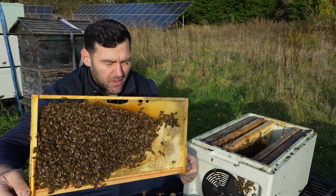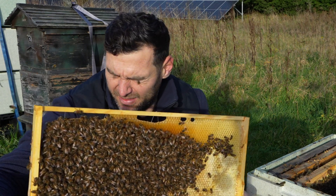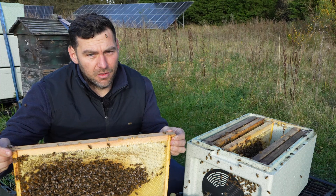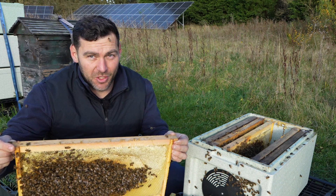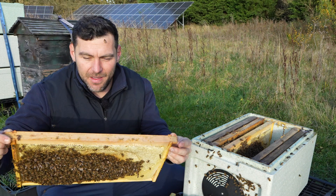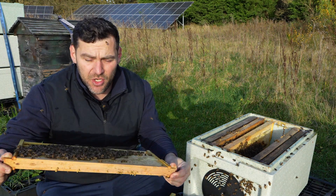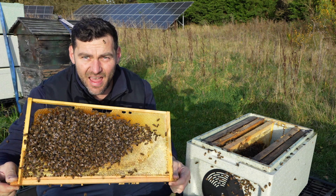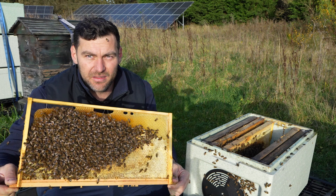A single blast of oxalic acid on a broodless colony — any stings to the face do get published on YouTube. That one was very close to my eye. But as I was saying, a single blast of oxalic acid at this point in the year, when they are genuinely broodless like this, that is the time you want to do it. That is when you're going to get the best knockdown for your mites.